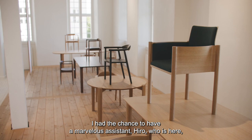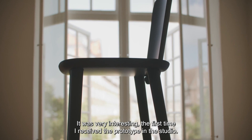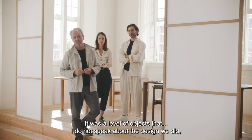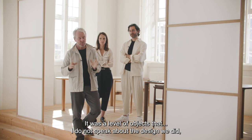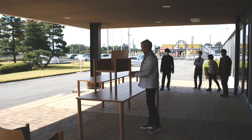It was very interesting because we had to be very focused and very direct. I had the chance to have a marvelous Japanese assistant, which helped a lot. The first time we received the prototype in the studio, it was a level of object I had never encountered — and I'm not speaking about the design, I'm speaking about the quality of a first prototype.